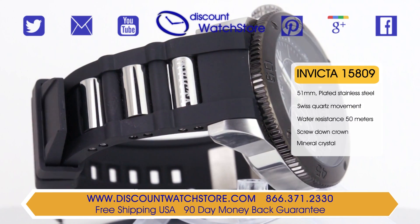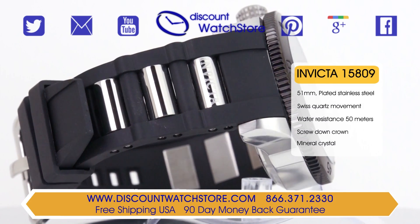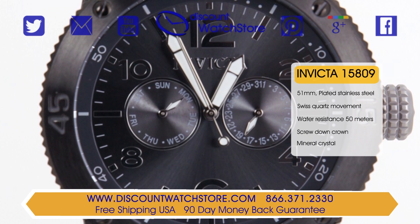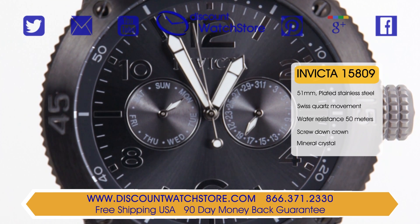Protecting the charcoal colored dial is a hardened mineral crystal chosen because of its scratch resistant properties. At the 3 and the 9 positions are subdials that indicate the date and time of the day in analog format.